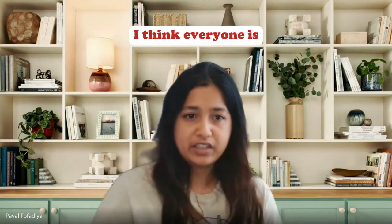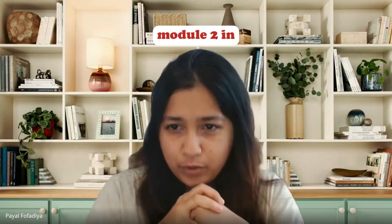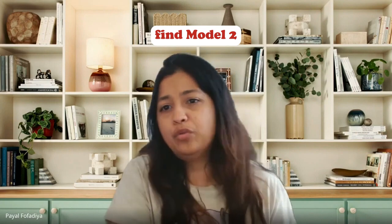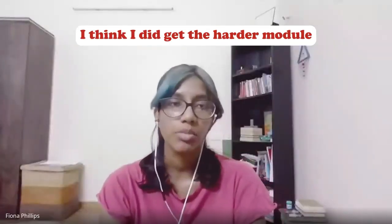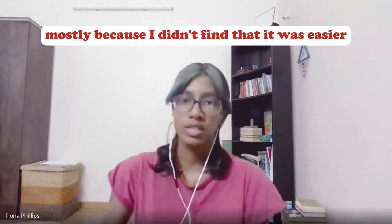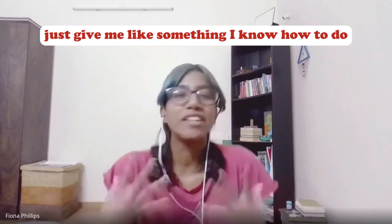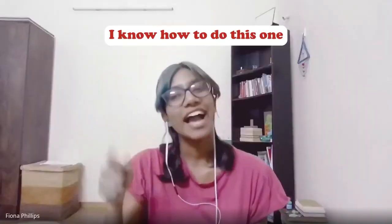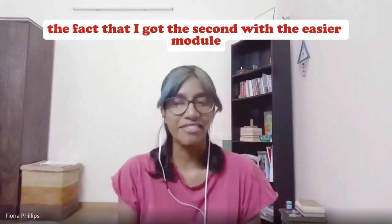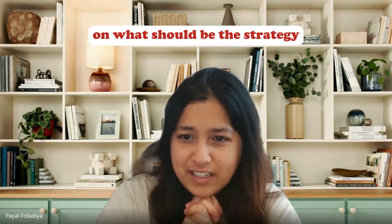One of the most awaited questions is about module 2 — it's supposed to be more difficult if you do very well in module 1. Were you trying to guess if you got a difficult module 2? With English, I think I did get the harder module, mostly because it didn't feel easier in the second half. With math, after going through the whole section I was exhausted, but then the first question in module 2 was so easy — something like find 50% of 400. So I wasn't even complaining about getting the easier module.